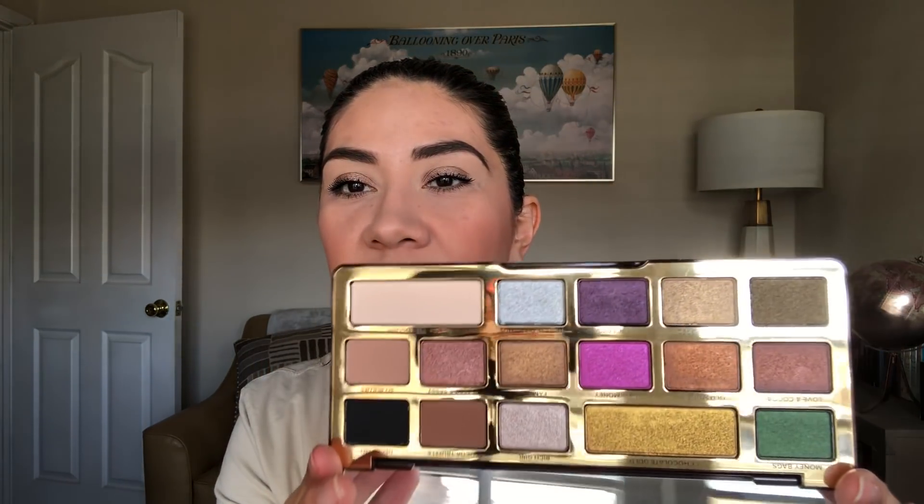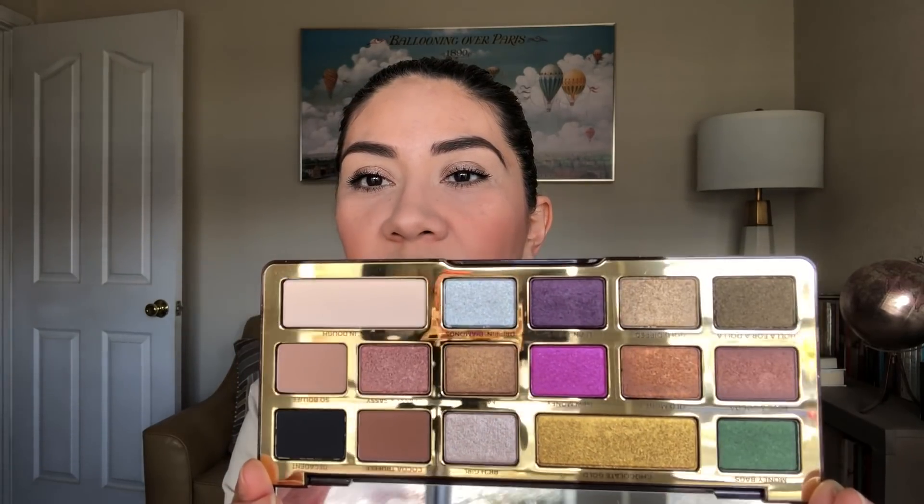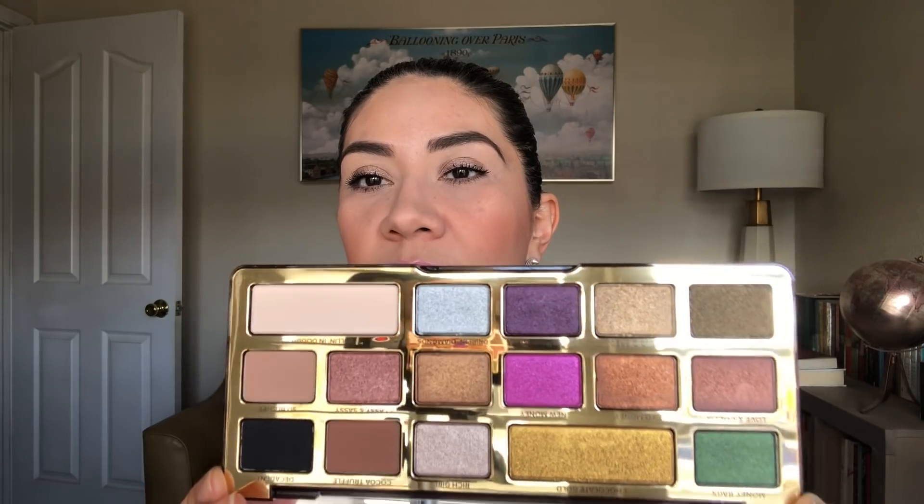I have three eyeshadow palettes. The first one is the Too Faced Chocolate Gold palette — this is an Ulta palette, maybe a couple or even three years old. The colors are super pretty. I like that this one has a few shimmery colors and not that many mattes, so that's gonna be nice to play with. It smells really good and I'm excited to try it. I've been wanting it for a long time.